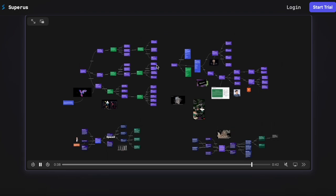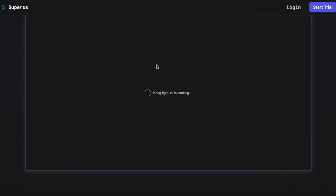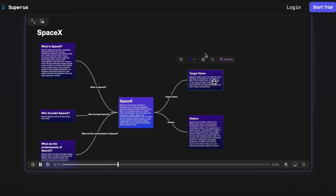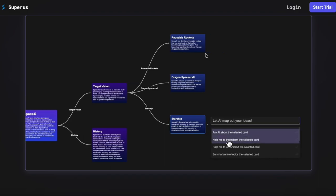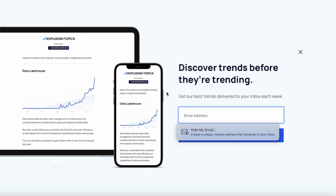The next one is called Superus — maybe I'm pronouncing that wrong — but this one is a brainstorming tool where you basically just enter a theme and a full mind map is generated for you. Look at that! It's super awesome if you're trying to brainstorm for whatever project you're working on, a business, or something like that.